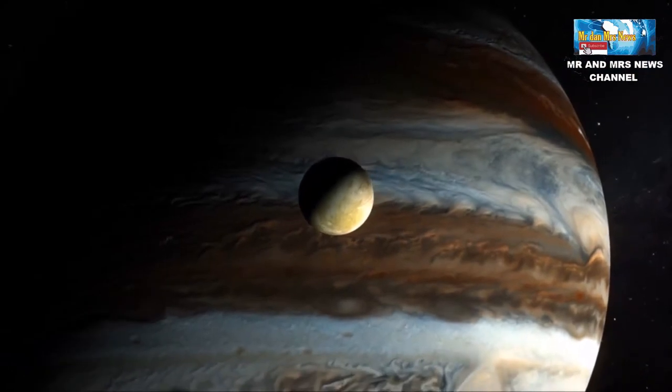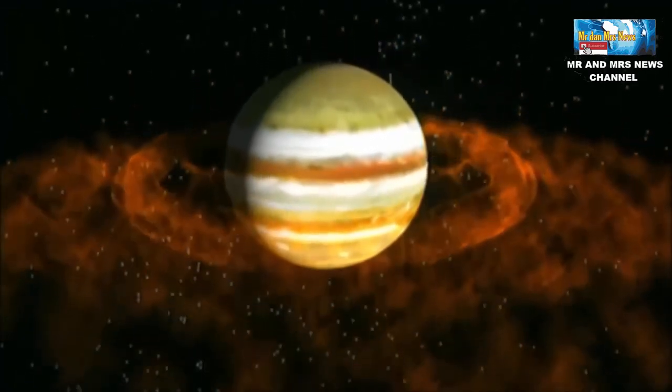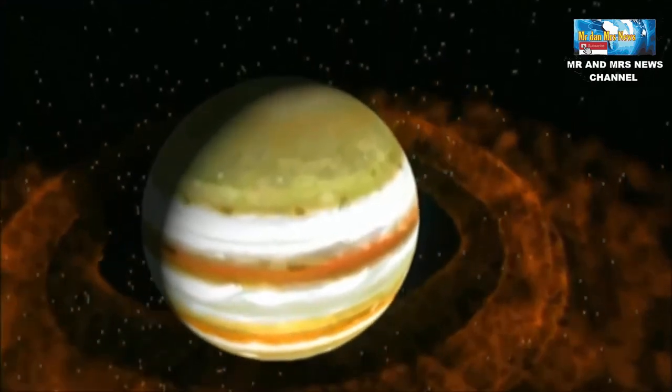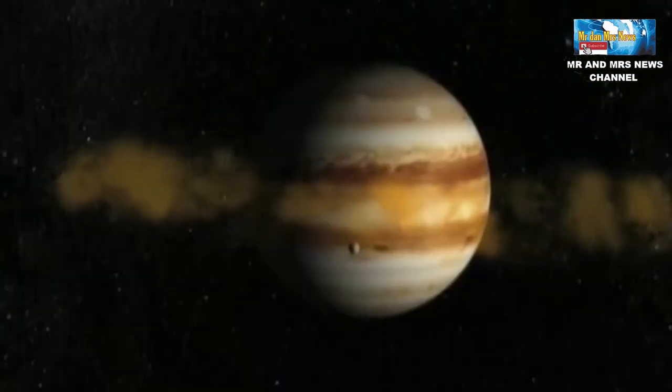Planet bercincin identik dengan Saturnus, namun sebenarnya Jupiter pun memiliki cincin yang mengelilinginya. Cincin yang dimiliki Jupiter ini tidak sebesar Saturnus. Cincin tersebut berasal dari sisa-sisa material satelit yang mengorbit di sekitar Jupiter.